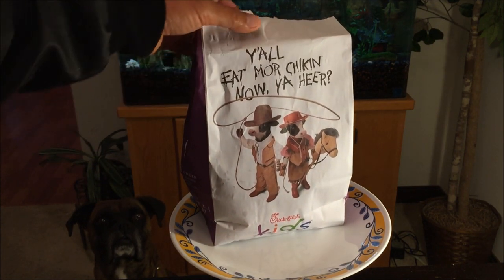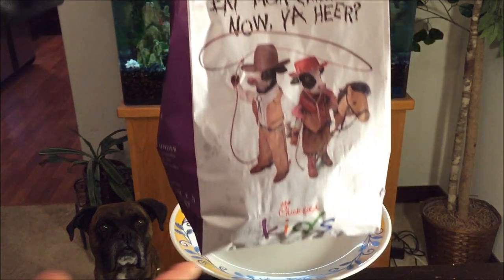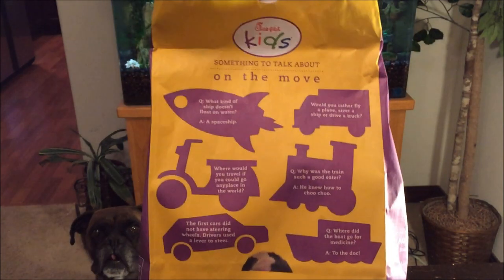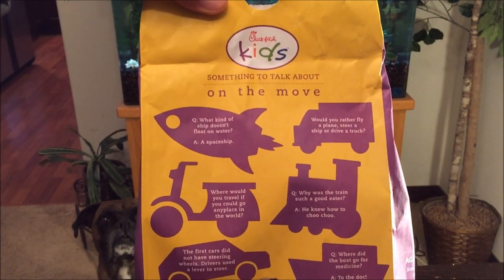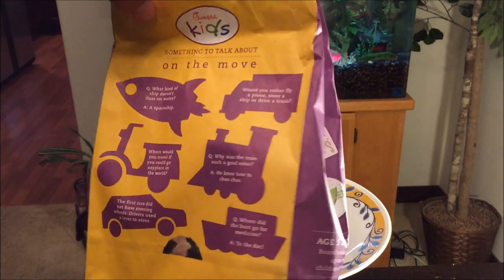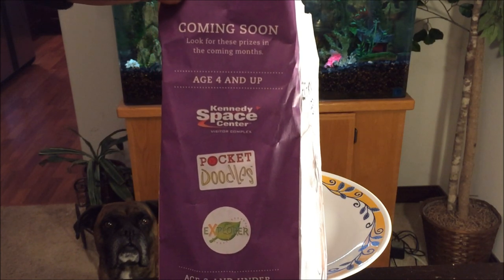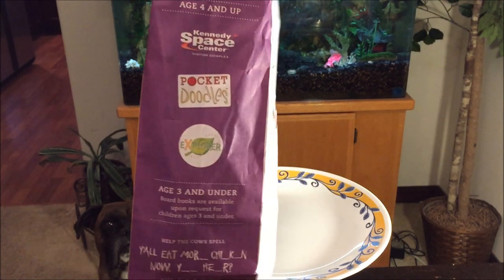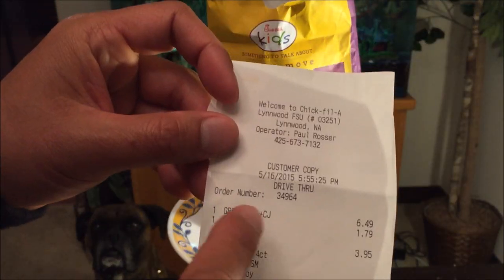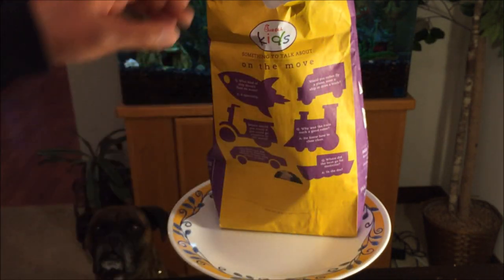Unfortunately, it doesn't come in a box — it comes in this bag. Y'all eat more chicken now, you hear? Chick-fil-A kids. That's the side and on the back, something to talk about on the move — some questionnaires, riddles, whatever you call it. Coming soon, make sure you be on the lookout for that. Let's see how much I paid for this. It looks like I paid $3.95. That's the location. Let's get into it.